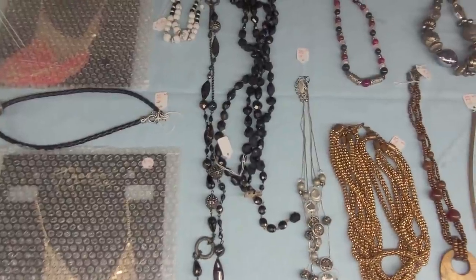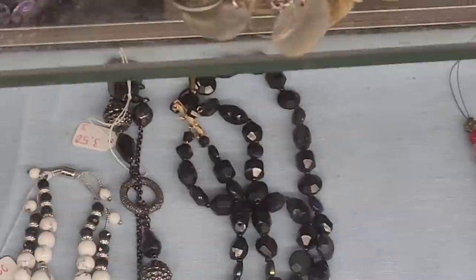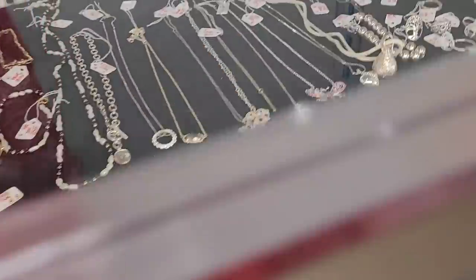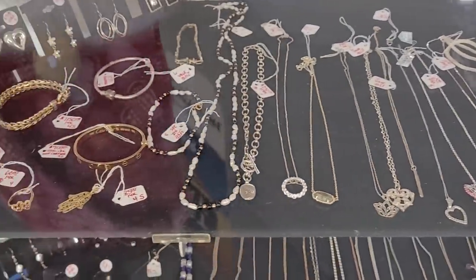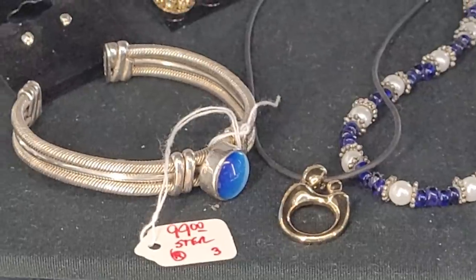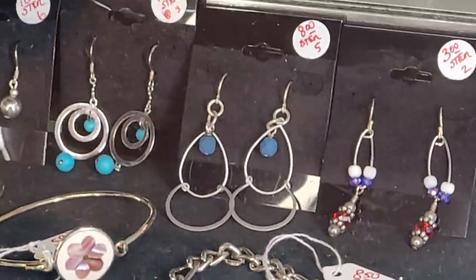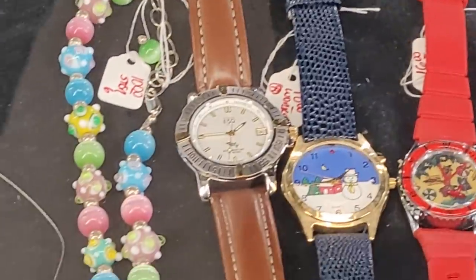This beaded necklace — the black beaded one — the clasp looks good. I'm going to check and see if those are real or acrylic. I don't see a designer mark on them. Here's all their sterling and gold selection — they always keep all their sterling and gold separate.